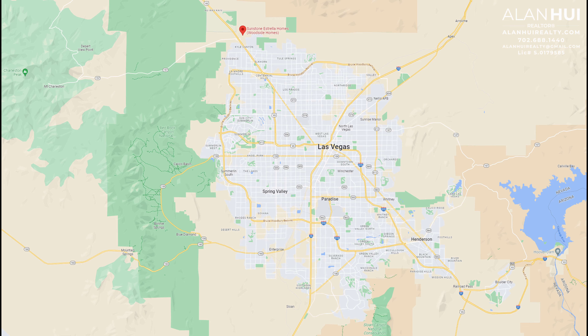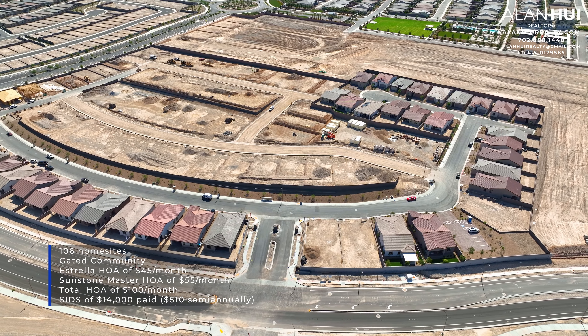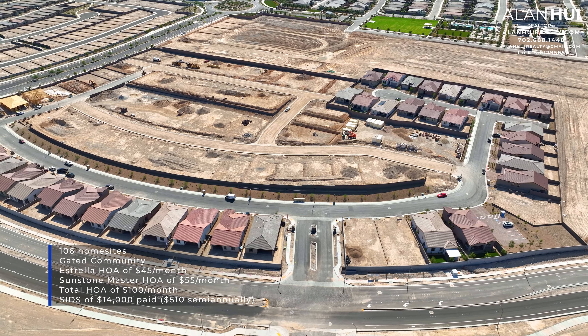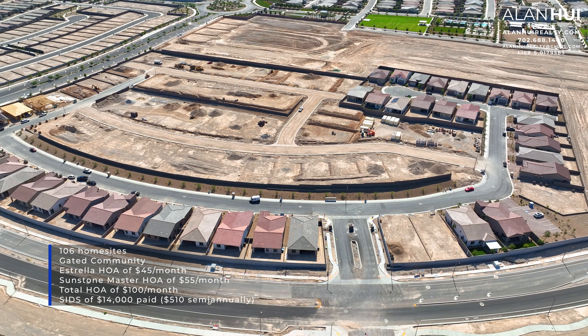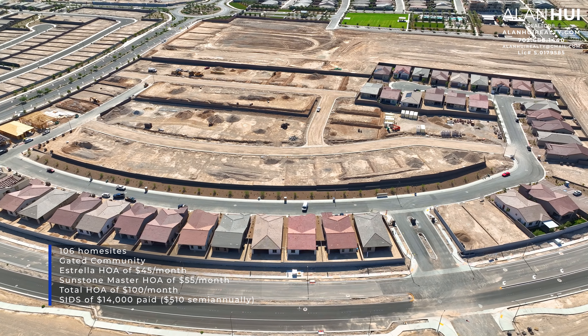Estrella is located in the northwest area of the Las Vegas Valley, north of the 215 and east of the I-95. The major crossroads are Sunstone Parkway and Sun Park Drive. Estrella is a gated community that will feature 106 home sites. There's a subdivision HOA of $45 per month and the Sunstone Master HOA of $55 per month, for a total HOA of $100 per month.